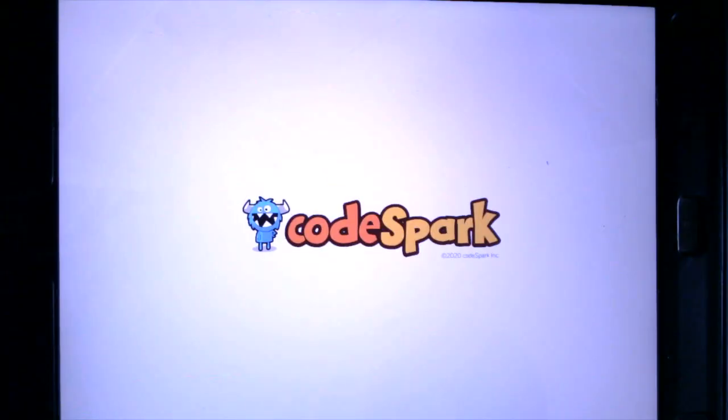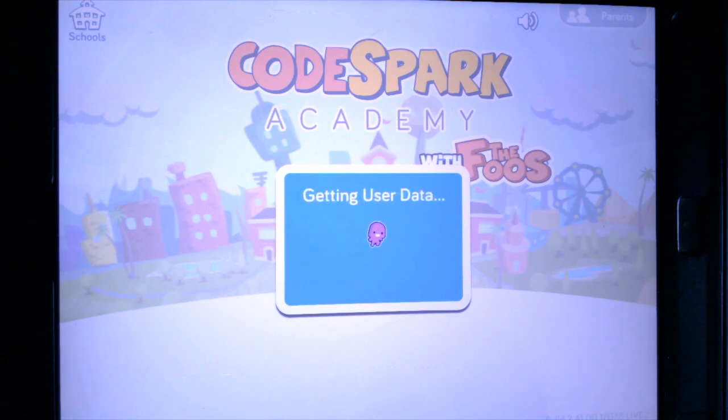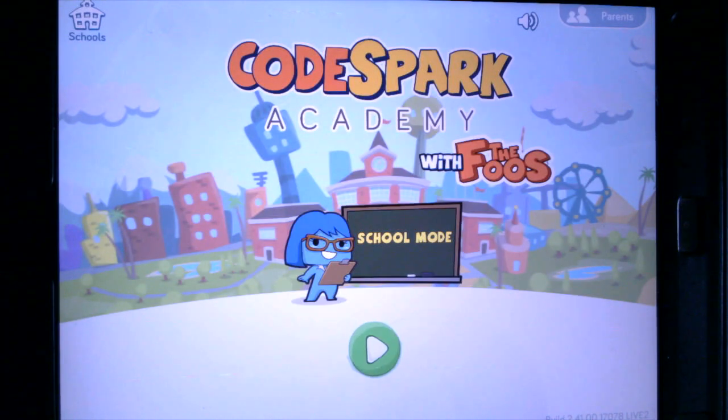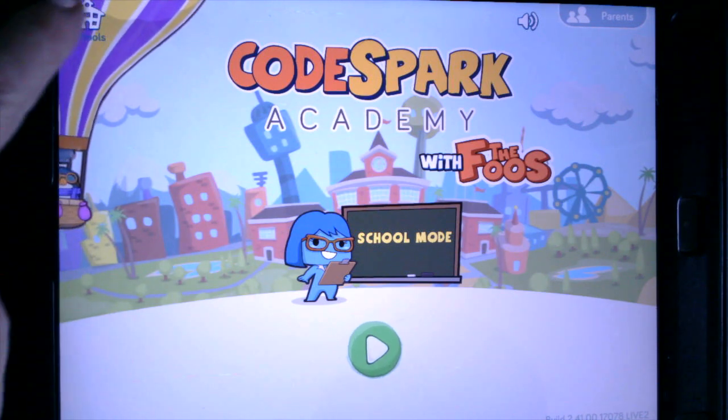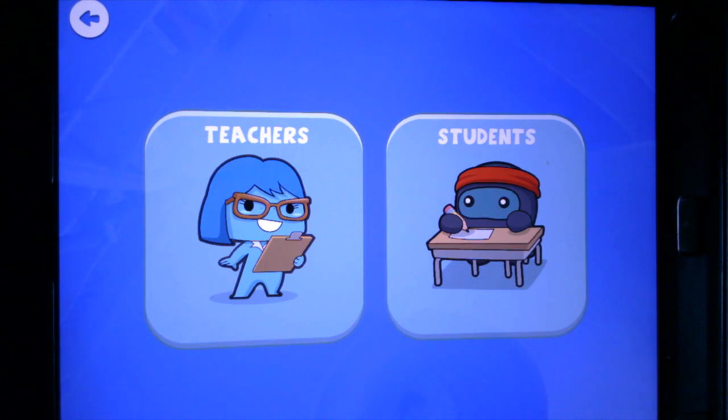When I tap on CodeSpark, you will notice that it takes a moment to load and gather all the data. You'll see our little friend jogging across — it might take yours a little bit longer. I'm going to skip school mode and go right up to the school, and tap on it. It gives me the option for teachers or students.